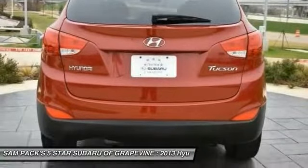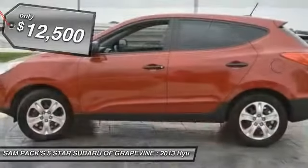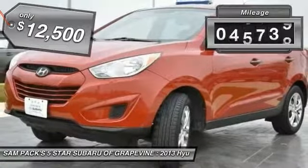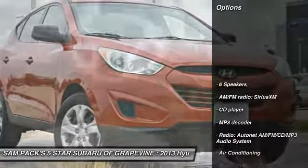With flowing curves, graceful lines, and style to spare, it's the future of the crossover and is priced below $15,000. This vehicle has less than 60,000 miles. Here are some of this vehicle's great options.